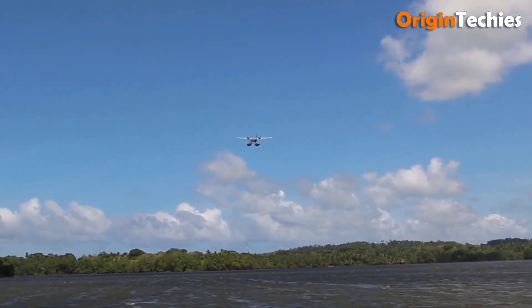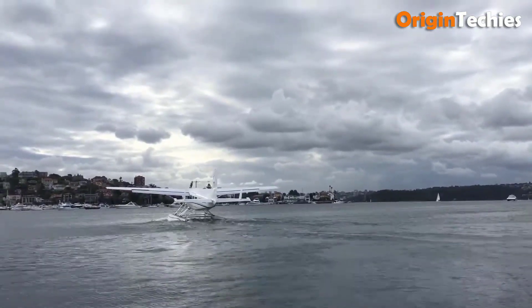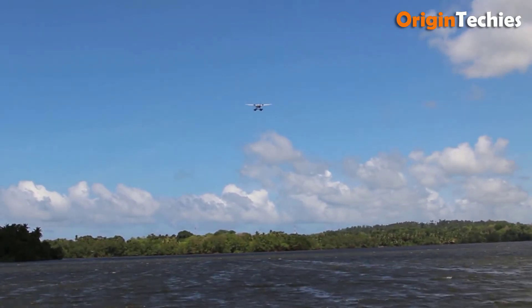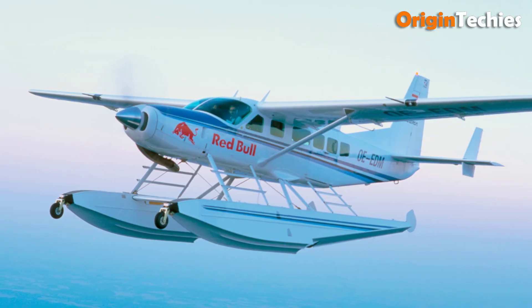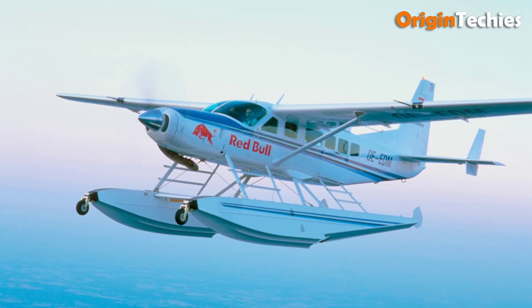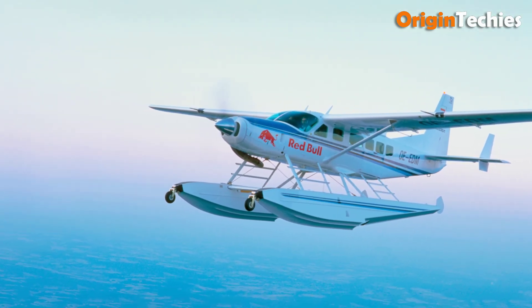With a maximum cruising speed of 170 knots and a fuel consumption of 48 gallons per hour, the Caravan balances performance and economy. Its practicality and configurable design make it a favorite among operators for skydiving, sightseeing, and remote transport, solidifying its reputation as a workhorse in the aviation world.